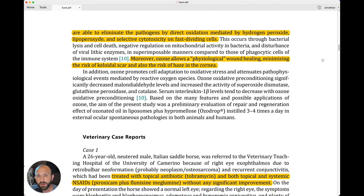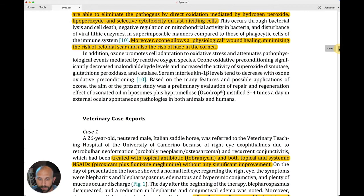Moreover, ozone allows physiological wound healing, minimizing the risk of colloidal scar and also the risk of haze in the cornea. We know that ozone helps the body to heal naturally, and that's what we're doing here.